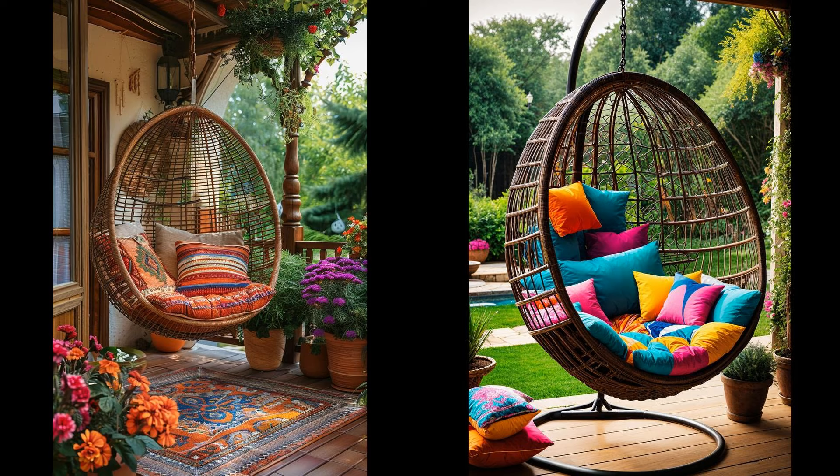Picture sipping a morning coffee in a hanging wicker egg chair, cushioned by vibrant patterned pillows. This boho patio gem adds both comfort and style. Comfortable yet durable, such a chair becomes the centerpiece. However, ensure it's anchored securely to avoid mishaps — safety first in your tranquil haven.